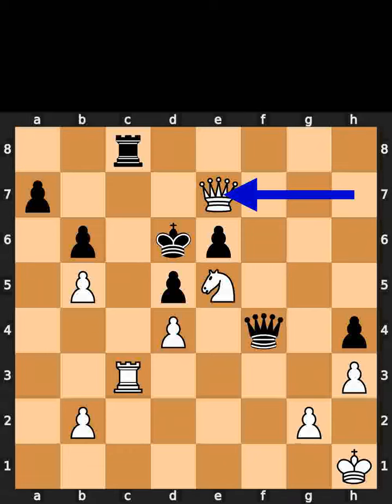White takes the knight on e7 using the queen with check. Black takes the queen on e7 using the king.